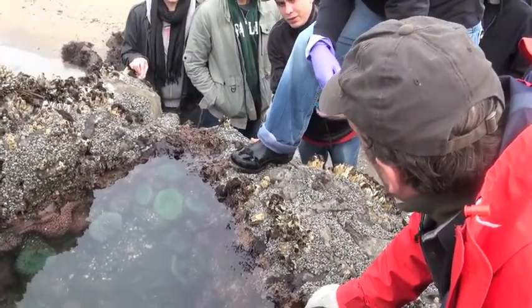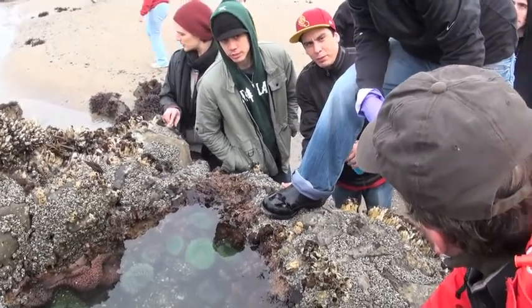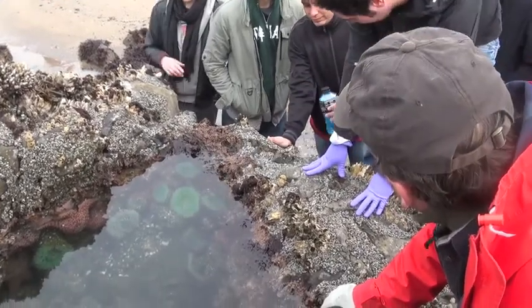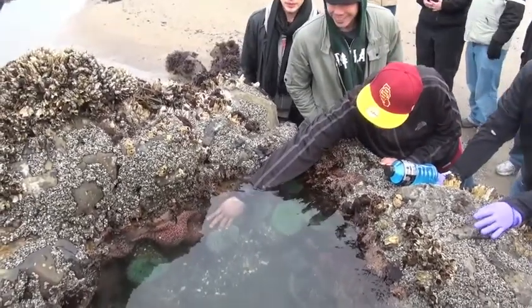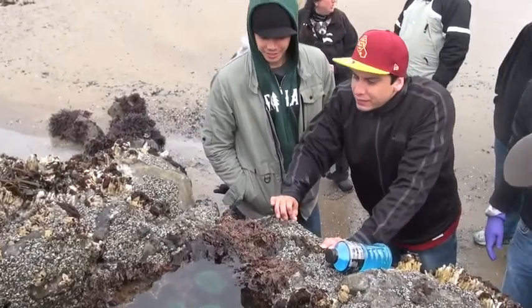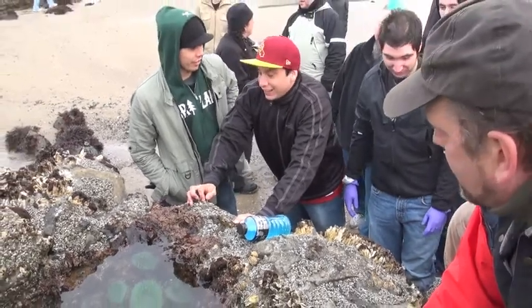So these anemones — their tentacles aren't poisonous to us? No, they're really poisonous to small fish. Stick your finger in one. You'll feel a little sticky. You've just been harpooned by its poisonous darts. You're going to die right here.